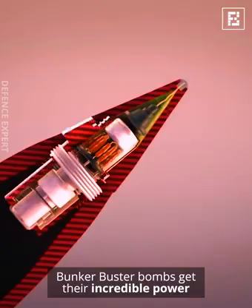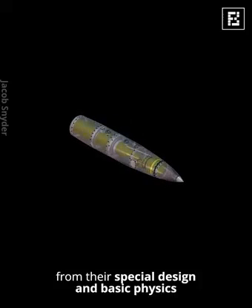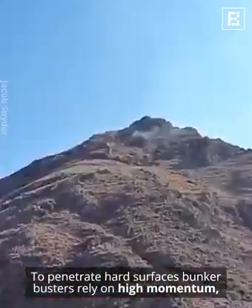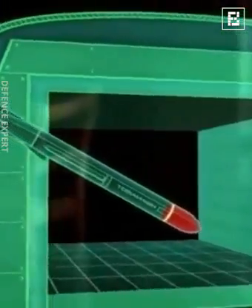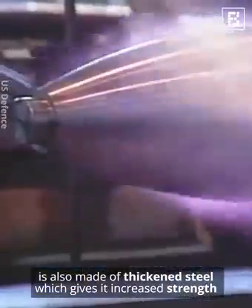Bunker buster bombs get their incredible power from their special design and basic physics. To penetrate hard surfaces, bunker busters rely on high momentum, and thus they are designed long and narrow to minimize aerodynamic drag. The outer casing of the bomb is also made of thickened steel, which gives it increased strength.